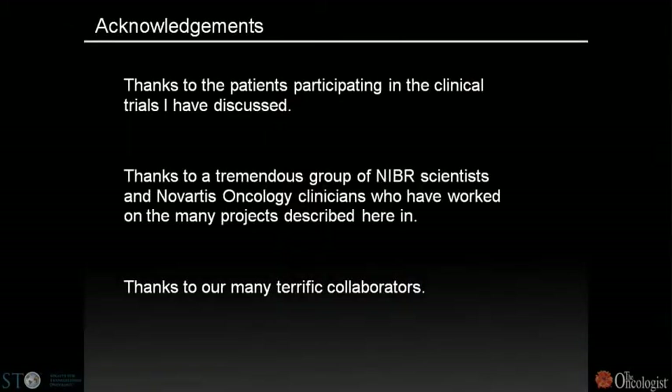I'll wrap up and thank the patients participating in our clinical trials. I have the great pleasure of working with many great scientists at Novartis and in our academic community, and I've been very happy to be here and to address questions.